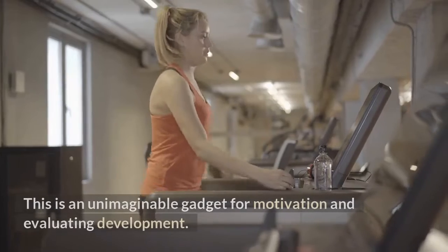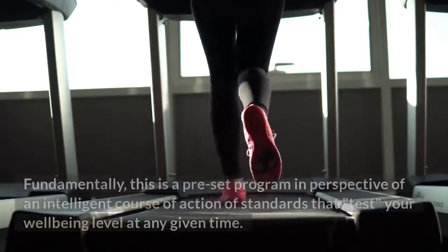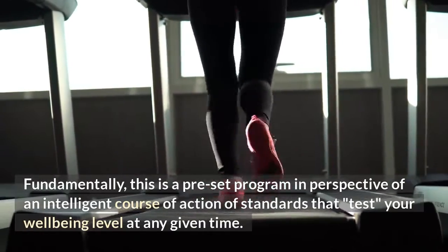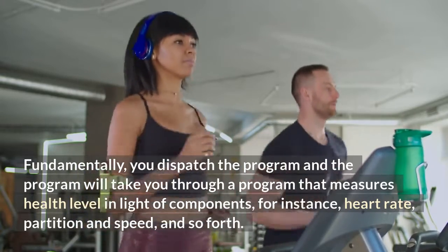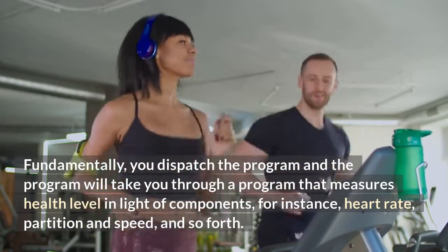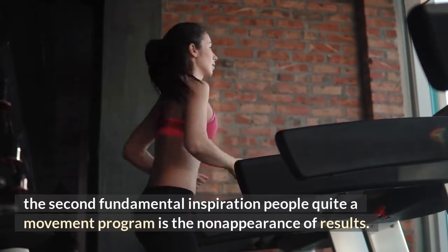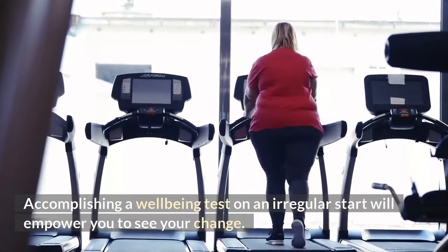Fitness Test: This is an outstanding tool for motivation and measuring progress. It is a preset program based on a scientific set of standards that tests your fitness level at any given time. You launch the program and it guides you through a sequence that measures fitness level based on factors such as heart rate, distance, and speed. Research shows that one of the top reasons people quit an exercise program is the absence of visible results. Taking a fitness test periodically will allow you to see your improvement.